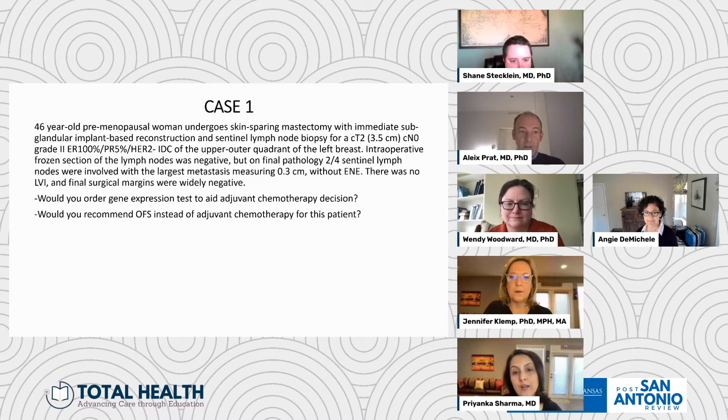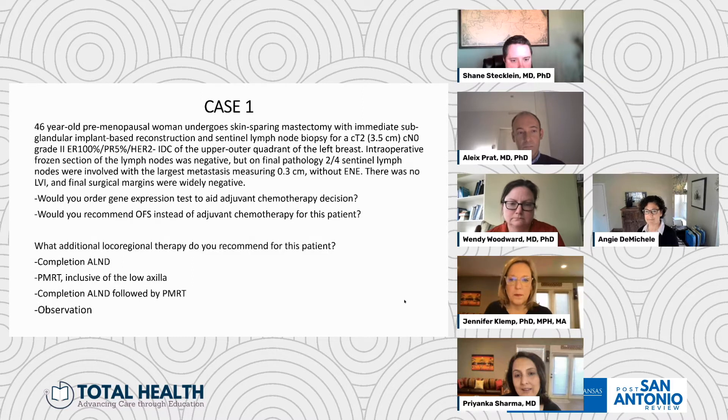Dr. Pratt, any additional thoughts? I completely agree with what Angie said. Here in Europe we also have KI67 usually, but in this scenario even with low KI67, I would still go for chemo. I would not order a gene expression prognostic test like Oncotype or others. Regarding ovarian function suppression, I am still not convinced that we can use that treatment strategy to avoid chemotherapy — hence the need for a well-designed trial to address that question. It's obviously a tempting approach to consider, but we've made a lot of progress improving outcomes for young women with breast cancer, so any step at scaling back has to be very thoughtful.